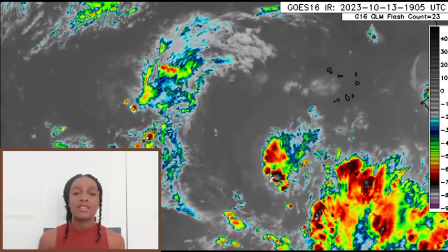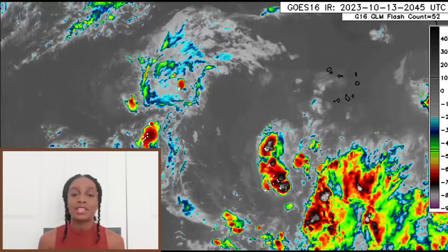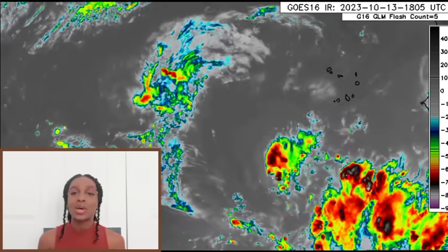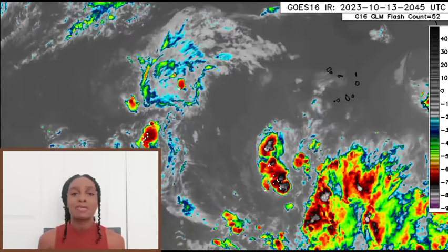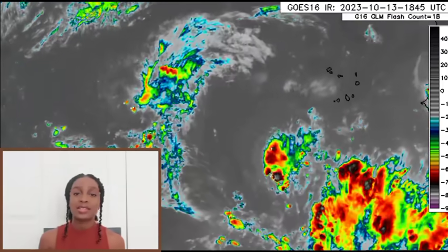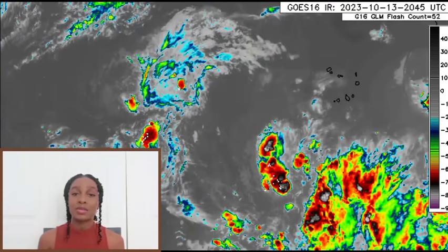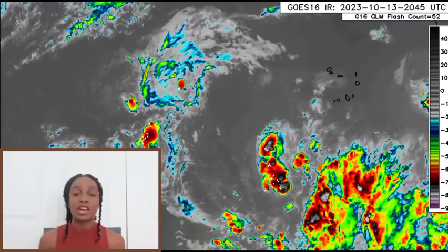Looking toward the coast of Africa and to the south of the Cabo Verde islands, we see all that activity in association with Invest 94L. That disturbance is likely to continue westward for the next couple of days and will try to develop into something heading into maybe the middle part of next week — around Wednesday or so, it might achieve tropical depression status, eventually becoming a tropical storm. That is highly likely right now, and the next name to be used for the season is Tammy, so this is likely future Tammy we're looking at.